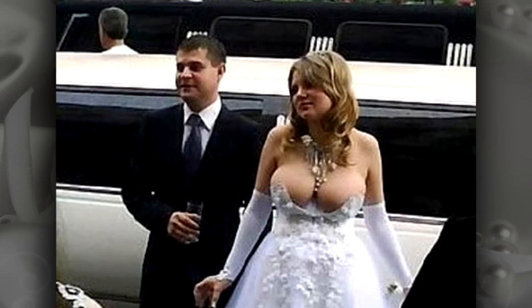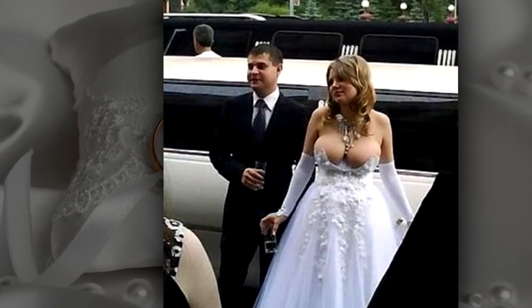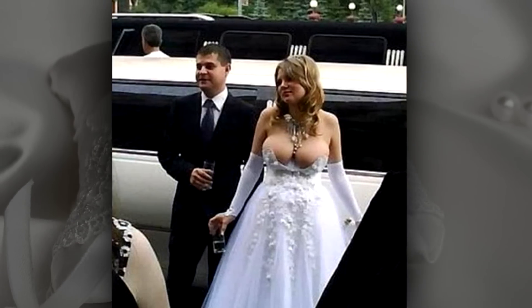Number 14: modesty is not in her dictionary. If I was a guest at this wedding, I would really struggle to focus on anything other than her enormous assets. And just look at them.